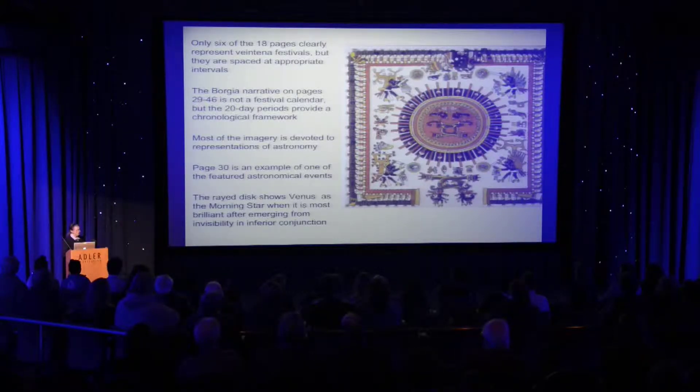It shows the morning star newly appearing when it's most brilliant, because when the morning star is near the sun, it's extremely close to the sun, but pulls away enough so that at the point you can see it, it has quite a bit of brilliance to it.